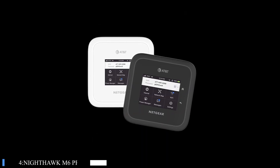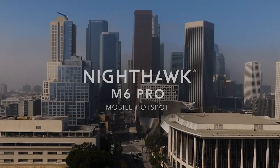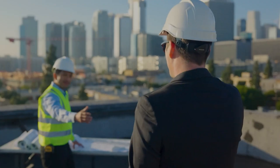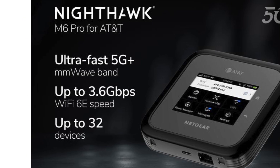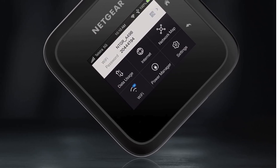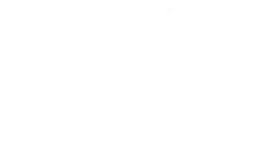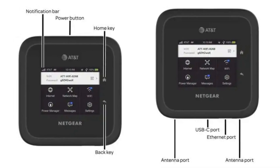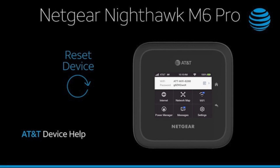Number 4: Nighthawk MX Pro Mobile Hotspot. Mobile hotspots typically offer superior cellular performance and Wi-Fi range compared to mobile phones, making them a more robust choice for internet connectivity on the go. For instance, devices like the Netgear Nighthawk M6 stand out by supporting a higher number of concurrent connections, accommodating up to 32 devices, whereas many phones are limited to connecting only 5 or 10 devices. This capability makes mobile hotspots ideal for situations where multiple mobile devices need internet access simultaneously.